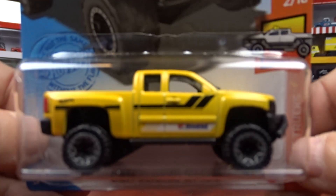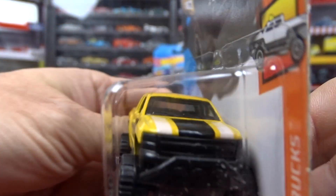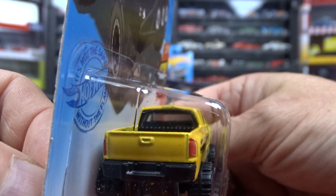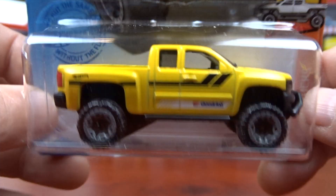And I got the Chevy Silverado Off-Road in yellow, which is very nice. I don't mind the yellow — it's just kind of odd for this truck but I don't mind it. Looks alright for sure.